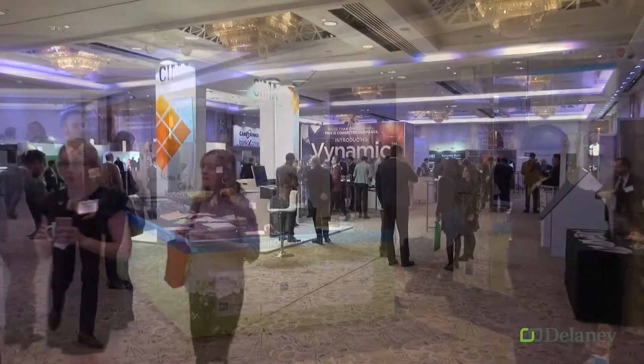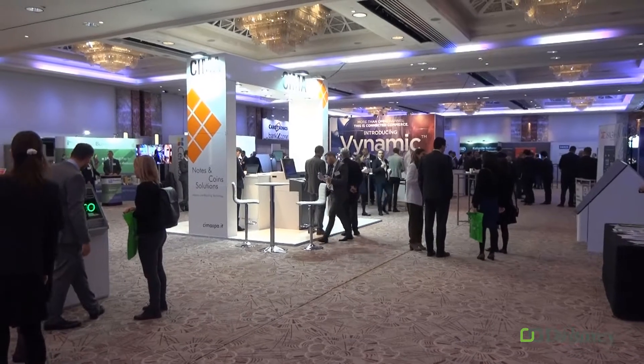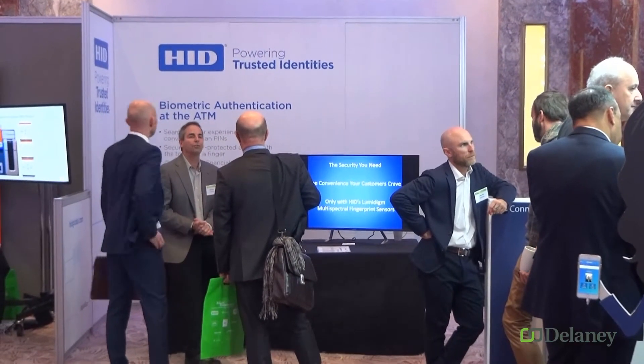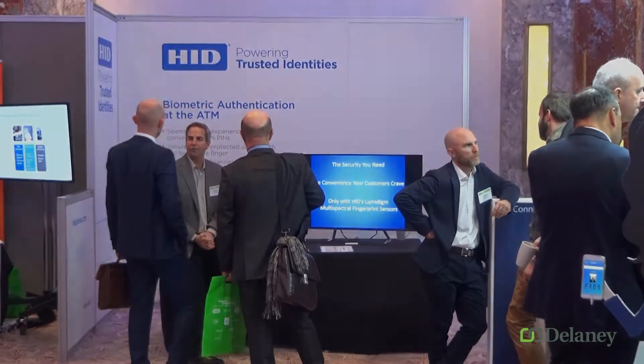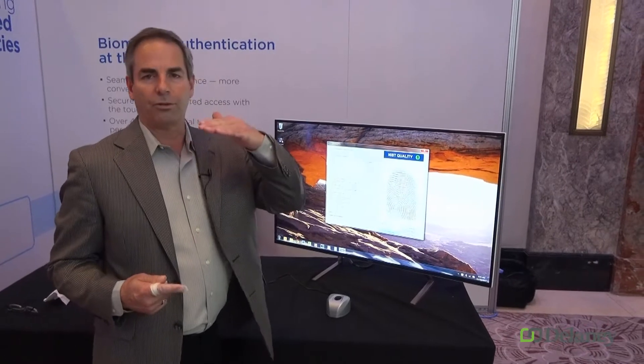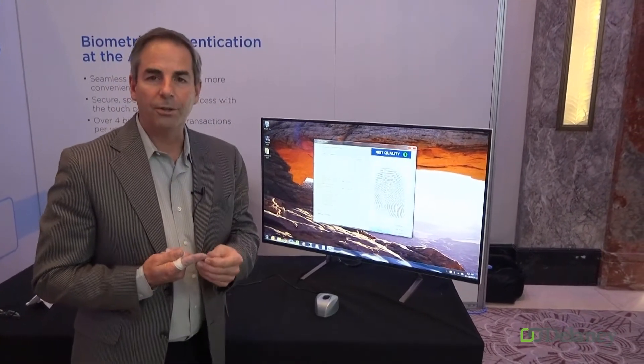We're here at London's Branch Transformation Show to speak with Bill Spence, VP Sales of HID Lumadine, to find out more about why image is everything in biometrics and how Lumadine's patented approach produces a fantastic fingerprint image. Our imaging technology can look at subsurface as well as surface information about the fingerprint.